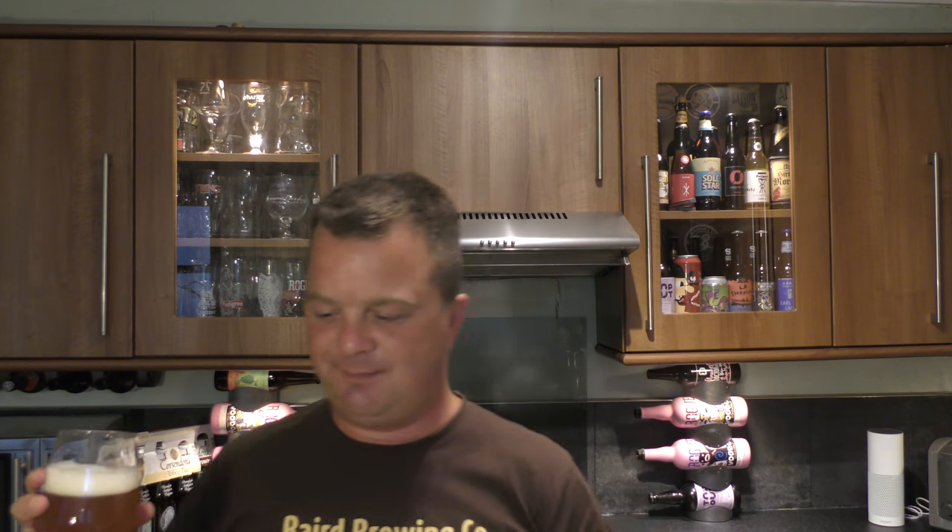Cheers everybody. Mmm, oh yeah! Stone the Crows, what a fantastic beer. Really tropical, very close to the New England style. There's a little stickiness to it — that's the amount of hops they've added to the beer. You just get a little bit of stickiness from that resin on your lips and a little bit of tackiness on the inside of the mouth.